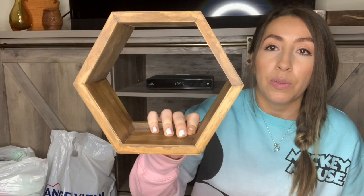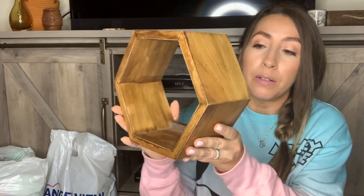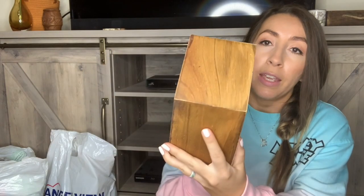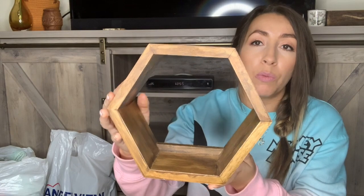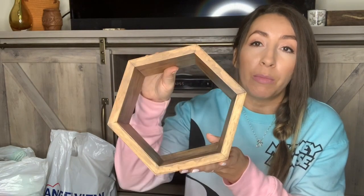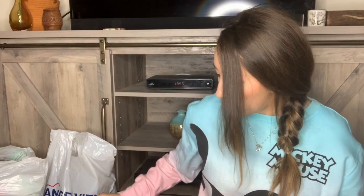So the first hard good I'm going to show is just a little hanging wall shelf — a single one. I was hoping to find two of these, but I only found one. I do have the perfect spot on my wall for it. This was $3.99, and I believe it was one of the discounted tags — I think the white tags were 25% off.